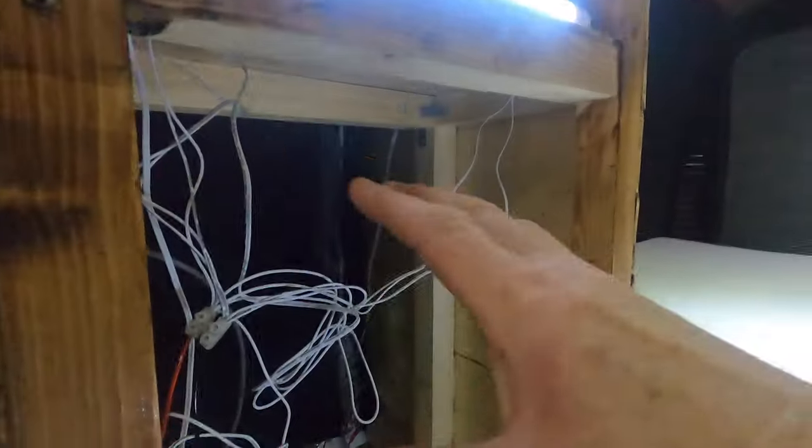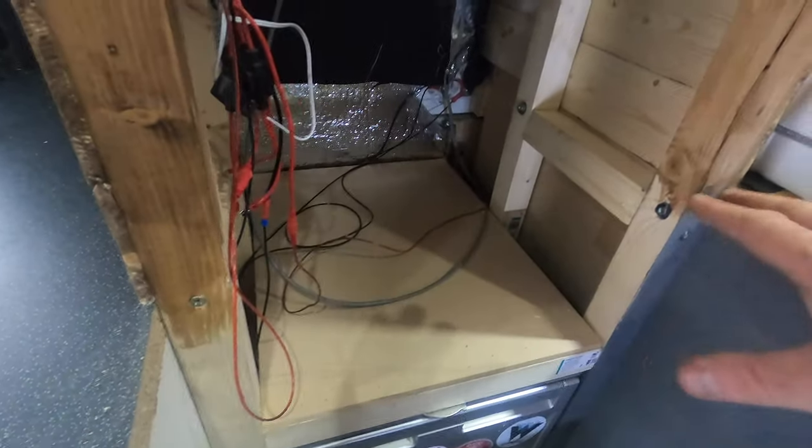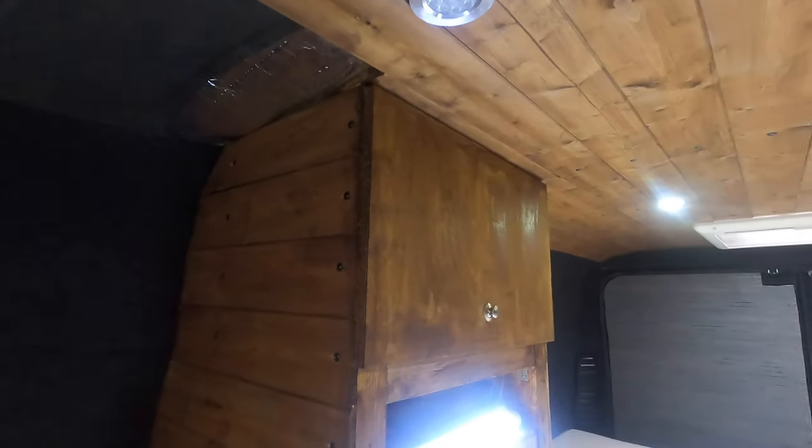One cupboard is done — that part's done. There's going to be a little shelf that's going to be open, then down here is going to be another cupboard, and that's going to be boxed in because all the wiring is in between. Then that's going to be like a little workstation down there for my drone and electric stuff — so we've got all that to do.